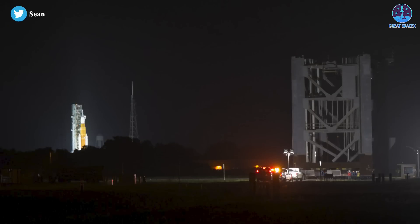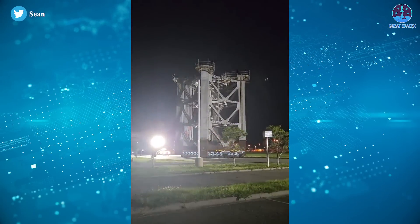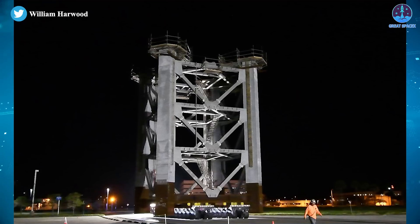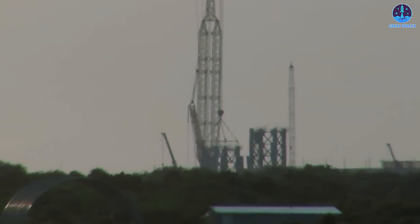SpaceX is expected to periodically move more tower segments to pad 39A over the coming weeks to complete the structural buildup of the Starship pad, where teams have also moved in propellant tanks and other support equipment. As a piece of good news, SpaceX has just moved the second segment of Florida's OLIT-39A recently, and as expected, it will be lifted up just a few hours later.